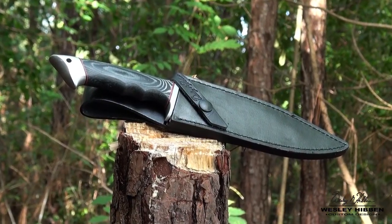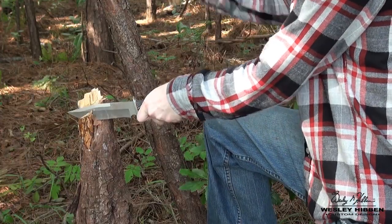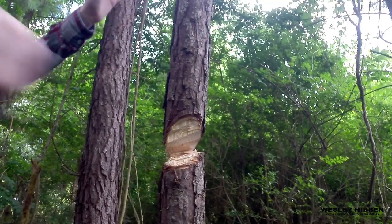This exceptional knife includes an embossed leather sheath with snap button closure. It's the perfect size at 12 and a half inches in overall length, and it's a must-have addition to every Hibben collection.